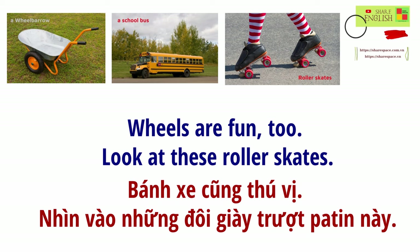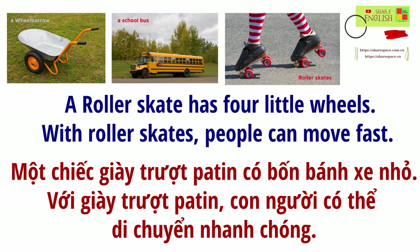Wheels are fun, too. Look at these roller skates. A roller skate has four little wheels. With roller skates, people can move fast.